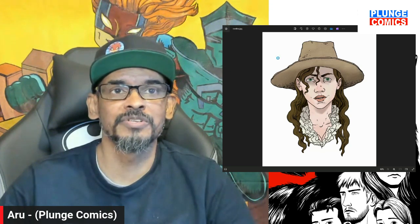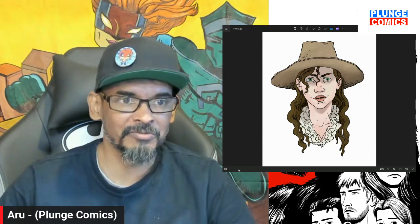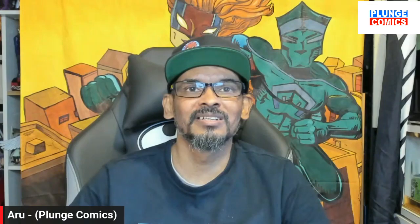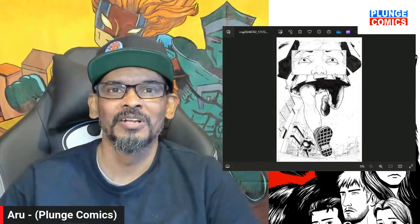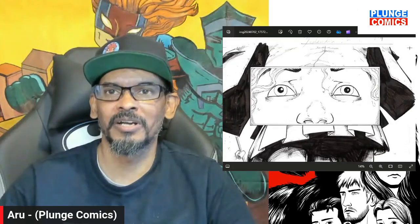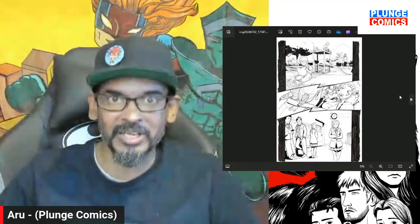I'm just so excited for this because this is the first issue, and that means the first issue is completely done now — all the artwork is done for the first issue. I'm going to show some work, but I don't want to give everything away. So check out the work on this — it's penciled and inked by Joachim Hagstrom — this is the scans before the actual final inks.